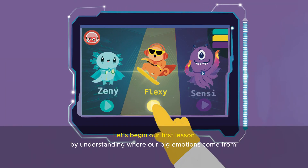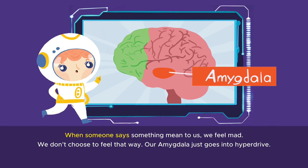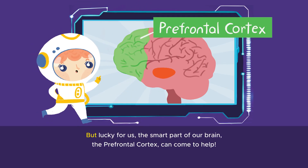Let's begin our first lesson by understanding where our big emotions come from. When someone says something mean to us, we feel mad. We don't choose to feel that way — our amygdala just goes into hyperdrive. But lucky for us, the smart part of our brain, the prefrontal cortex, can come to help.